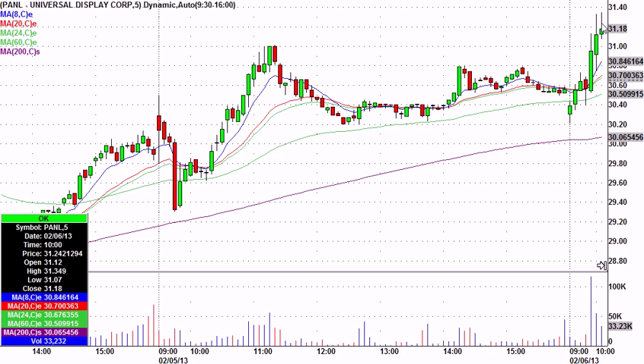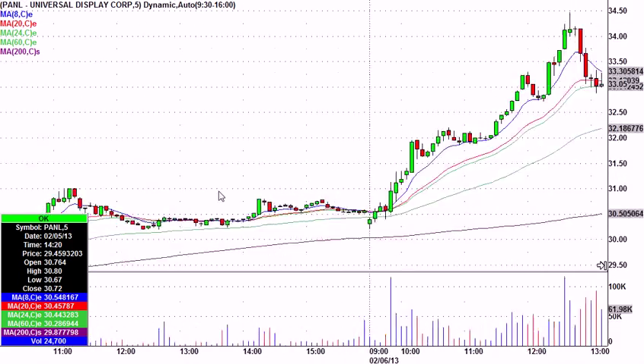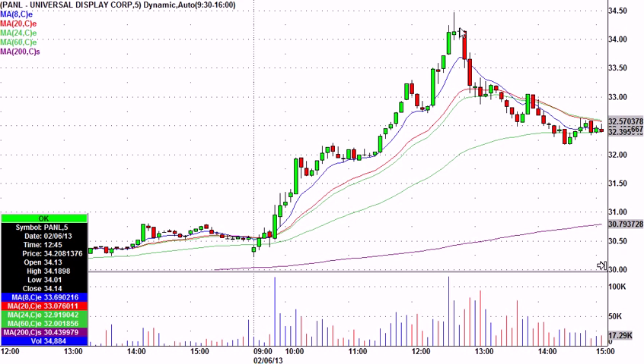I took it at 31-20. I said it's not a call for the room, I can't stand it, I'm in some PANL. Some people followed me. So again, not an official trigger-and-stop call like I did on First Solar and VVUS. But look what happens — this thing was just off to the races, a monster move, went all the way to 34-50. This won't be on the results page, but it sure was a nice play.